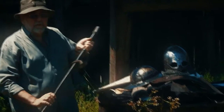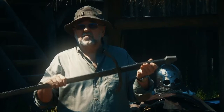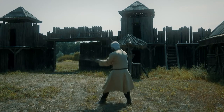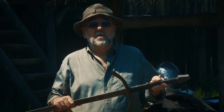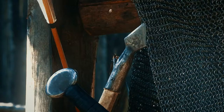Najskuplji deo naoružanja srpskog ratnika, kao i u drugim evropskim državama, bio je dvoručni mač, koji je pravljen od specijalno jakog čelika i nisu ga mogli imati čak i svi bogatiji borci. Nabavljan je najčešće, kad su u pitanju srpske zemlje, iz kovnica koje su se nalazile u Nemačkoj. To je bilo tako i u vreme prvih Nemanjića. Pouzdano znamo da su mačevi stizali na naše područje i kasnije, u doba cara Dušana i doba kneza Lazara.